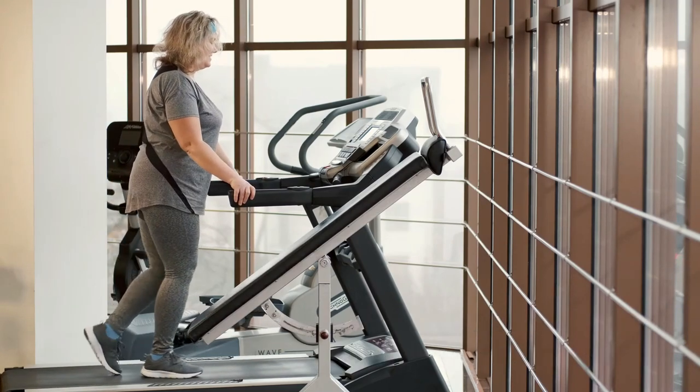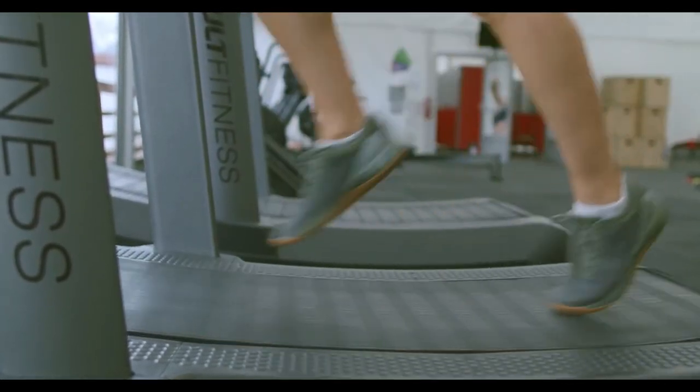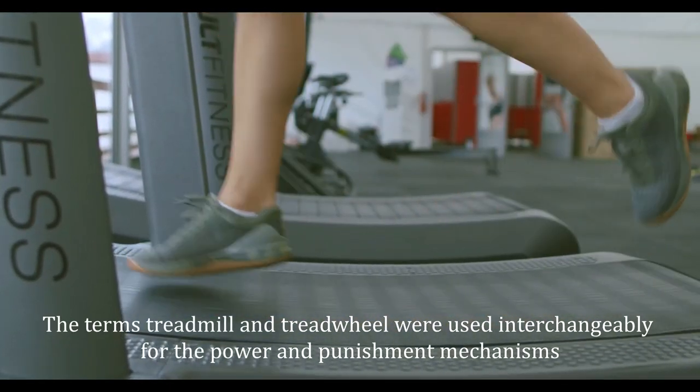In later times, treadmills were used as punishment devices for people sentenced to hard labor in prisons. The terms treadmill and treadwheel were used interchangeably for the power and punishment mechanisms.